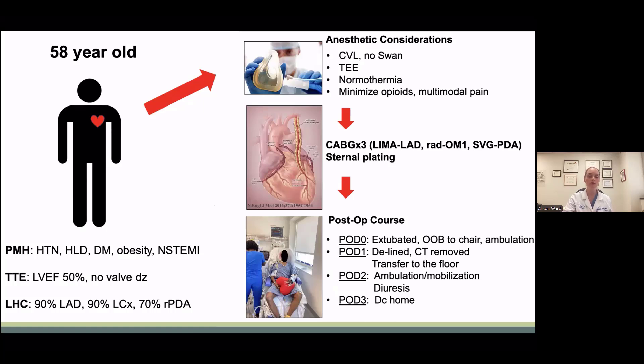Finally, in this real-world example, this is a 59-year-old gentleman with a history of hypertension, hyperlipidemia, diabetes, obesity, and an NSTEMI. He had an ejection fraction of 50%, no valve disease, and triple vessel disease. In the operating room, he received a central line but no Swan, TEE, was kept normothermic, and opioids were minimized. He underwent CABG surgery with a radial to his OM, a vein to PDA, LIMA to LAD, and sternal plating for his obesity.